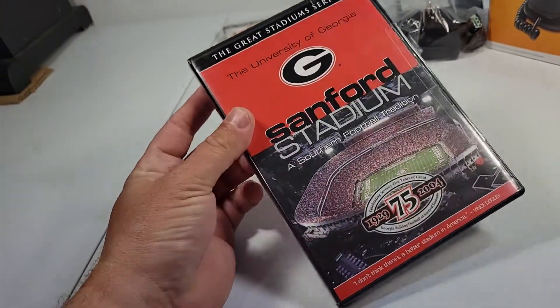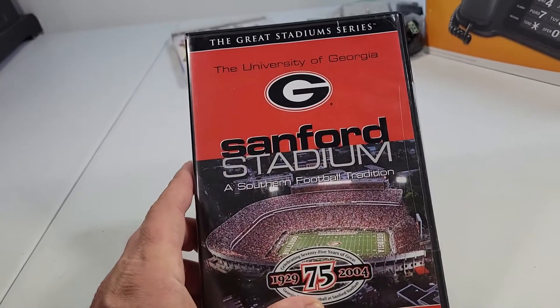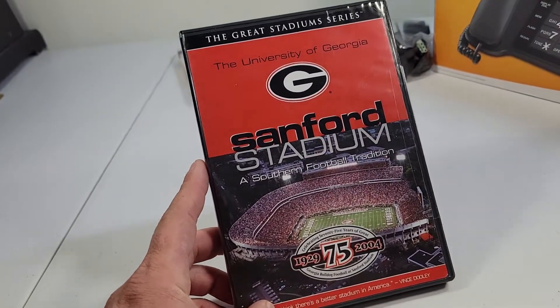Also on the media shelf, sold this UGA Sanford Stadium DVD, also sealed. Bought at Goodwill for $1, and that sold for $9.99 with free shipping. It'll go media mail, so I'll make about $6 on it.